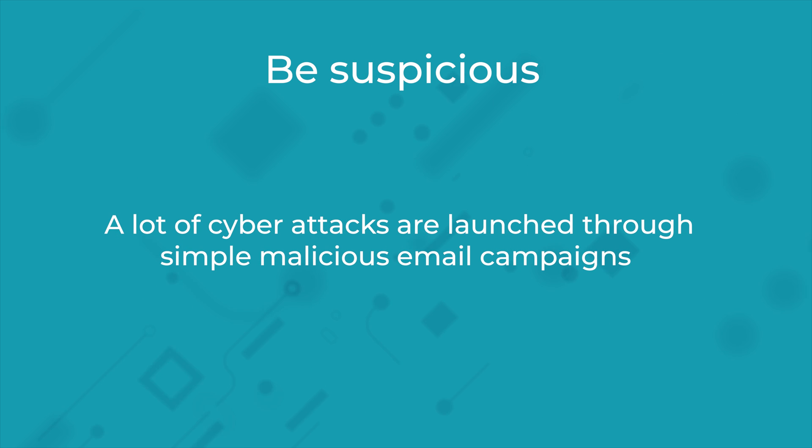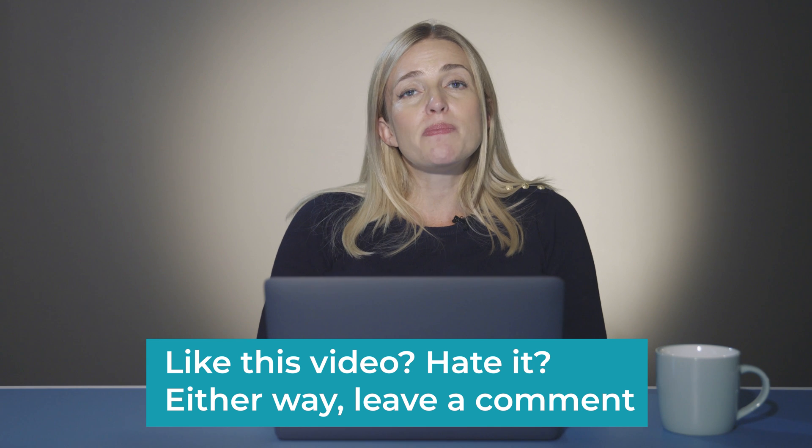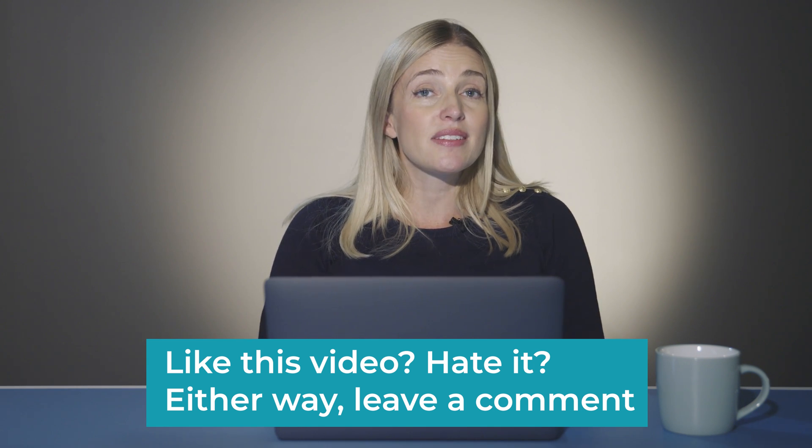Now onto some email safety tips. Always be suspicious with emails — a lot of cyber attacks are launched through simple malicious email campaigns. Email is actually a major security risk. The best way to avoid being scammed by phony emails is to make sure the sender is who you think it is. Check their email address to see if it matches the website you think it's from.